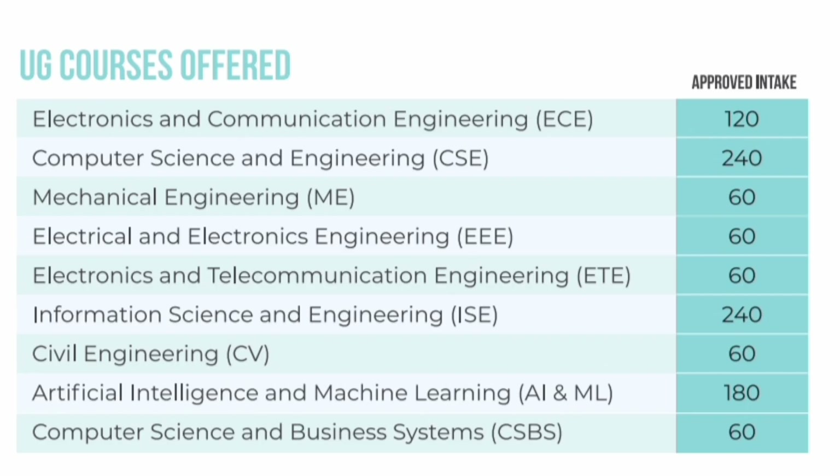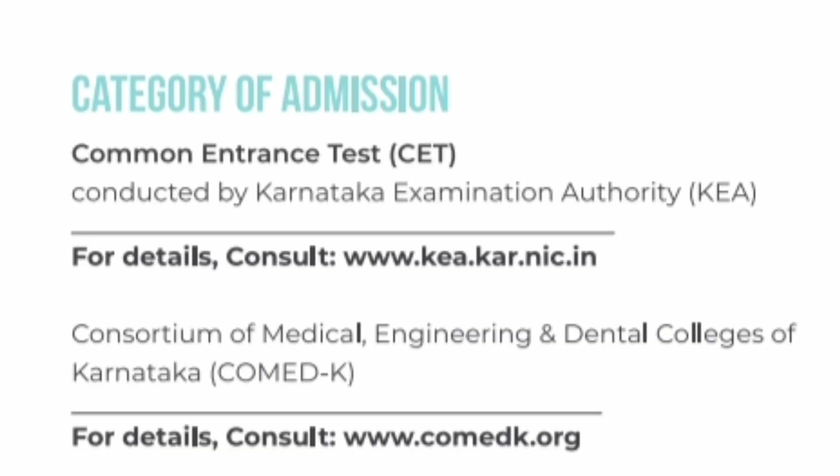Looking at last year's fee and seat intake in B.Tech: Electronics and Communication Engineering (ECE) has 120 seats, Computer Science Engineering (CSE) has 240 seats, Mechanical Engineering has 60 seats, Electrical and Electronics Engineering (EEE) has 60 seats, Electronics and Telecommunication has 60 seats, Information Science Engineering has 240 seats, Civil Engineering has 60 seats, AI & ML branch has 180 seats, and Computer Science and Business Systems has 60 seats.